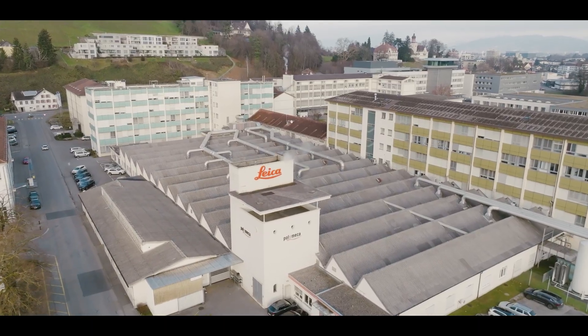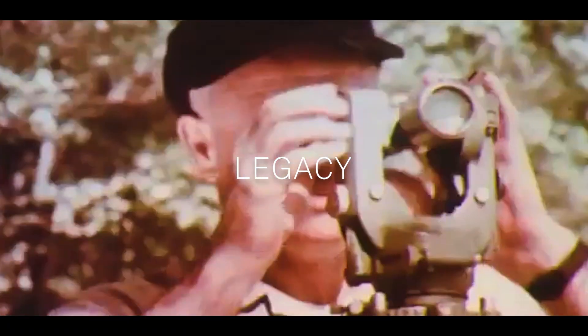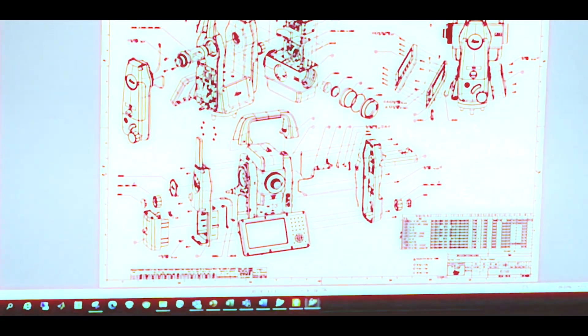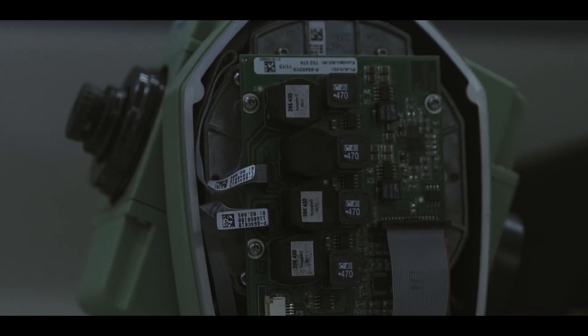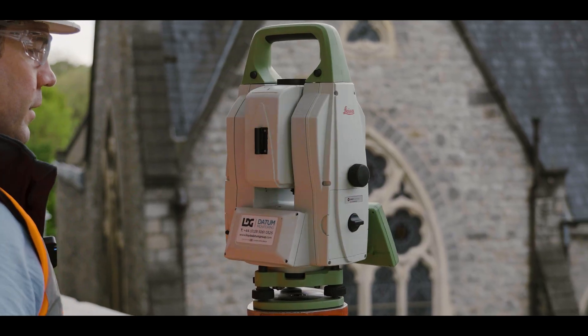It started here with Wild in 1921 with the first theodolite, the Wild T2, and since then a lot of development, improvements, and new technologies came into the total stations. It started in the 70s with electronics coming into the total stations, and in the 90s the automation started.